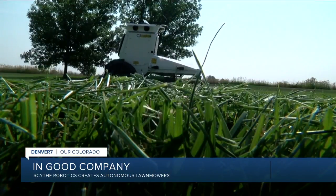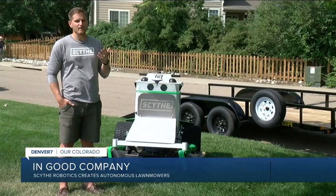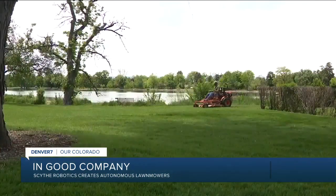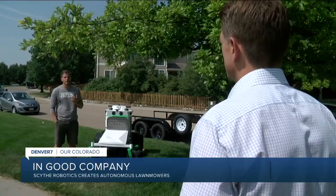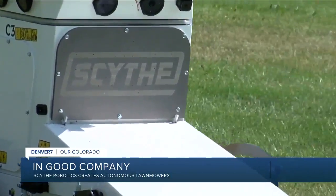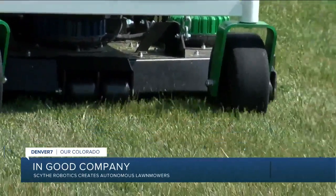It's the beginning of the end for gas guzzling traditional lawn mowers. We find it sad that the best way we have to take care of all our space today is really inefficient, polluting, gas powered manual machines. Jack Morrison combined his software experience of 3D mapping and frustration of cutting his own lawn to launch Scythe Robotics with a fleet of autonomous mowers carving out the future of landscape maintenance.